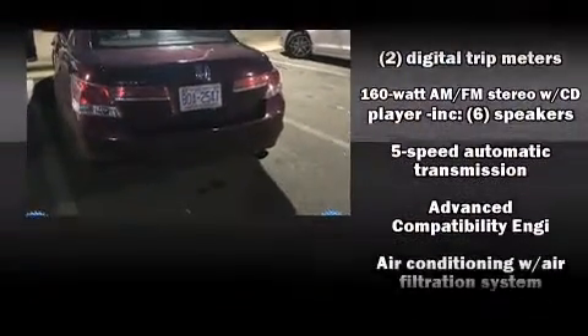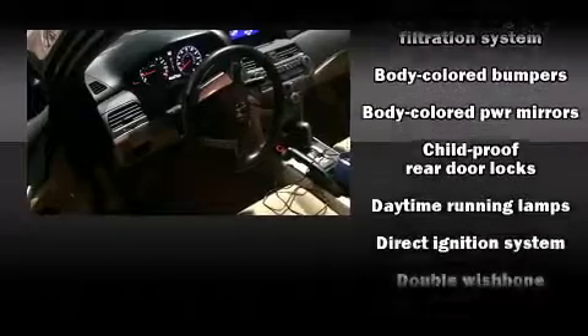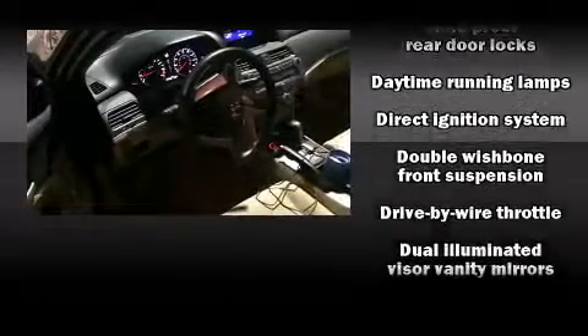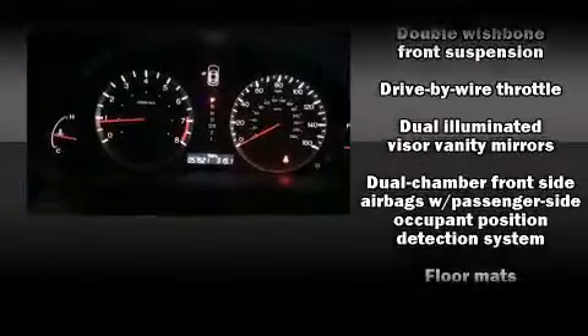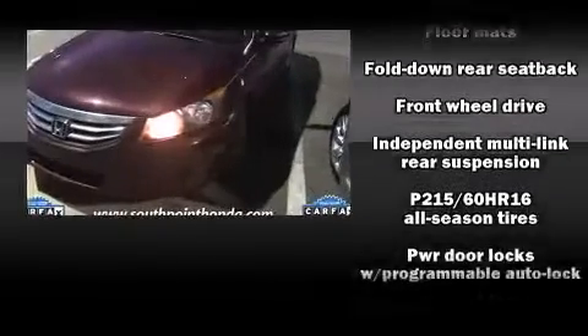six speakers enhancing the audio experience throughout the interior. Honda ensures the safety and security of its passengers with equipment such as dual front impact airbags with occupant sensing airbag, head curtain airbags, brake assist, and four-wheel disc brakes with